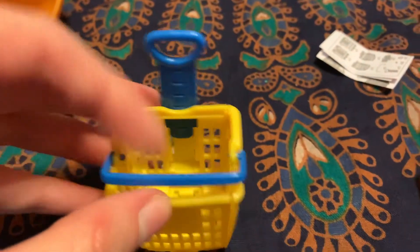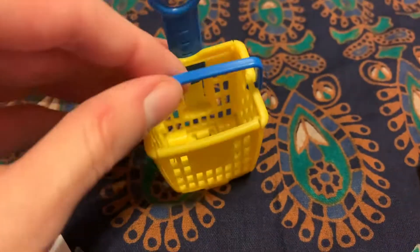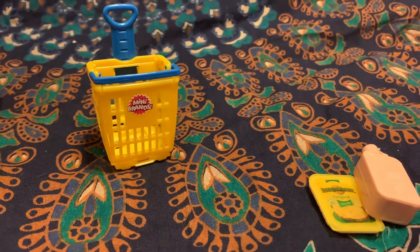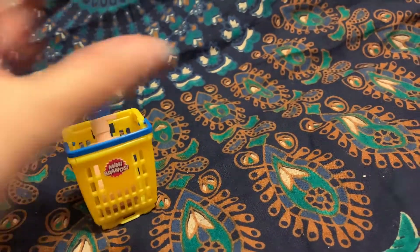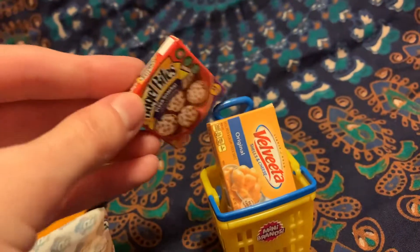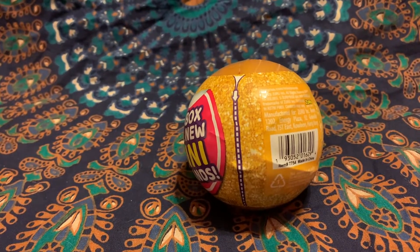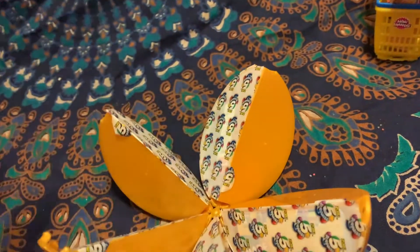I just assembled it — I didn't even use the directions! They give you directions, they're just nice, but I don't need it. You have your little handle and you can wheel it around. Time to put our groceries in the cart — we got our cheese, our shampoo, our pasta, and cannot forget our little bagel bites pizza. Here's our last golden orange — I really hope we got some cereal because I love cereal.